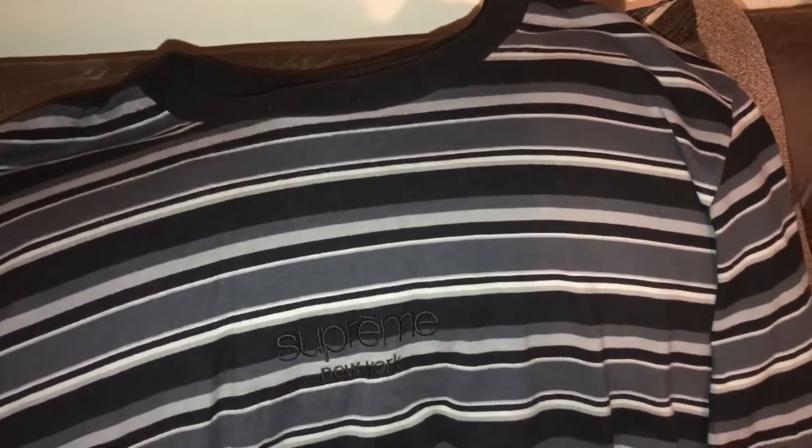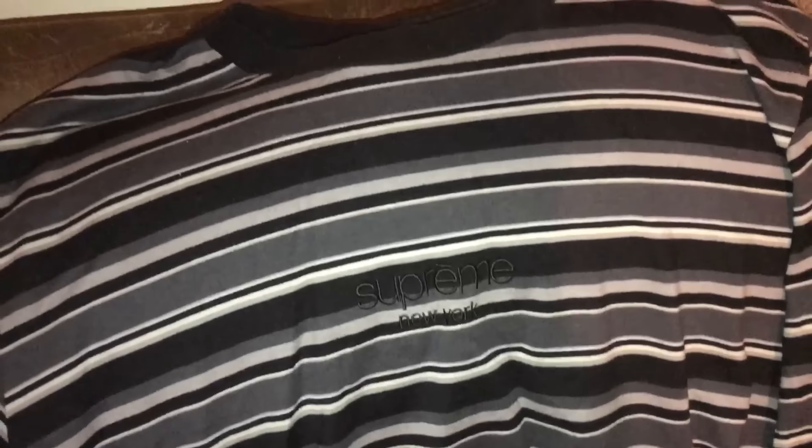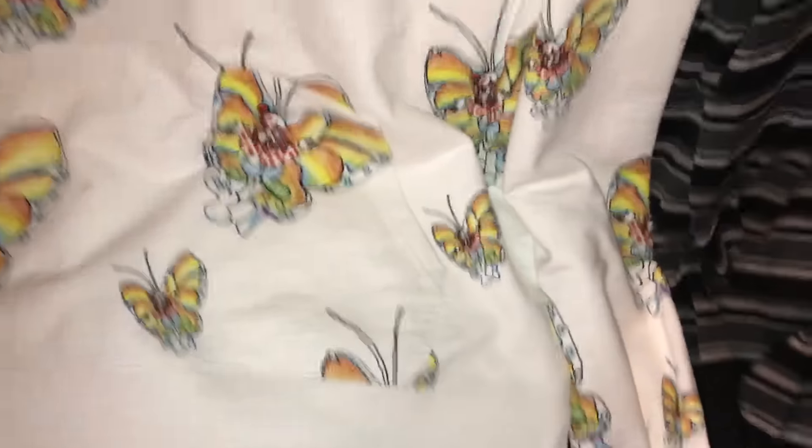The second trade of the day is this Supreme Long Sleeve. It's got a classic logo embroidered on it. How much is this worth, by the way? Because my friend wanted to know. For this Supreme Gons Butterfly hoodie. Two very cool items.